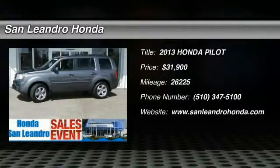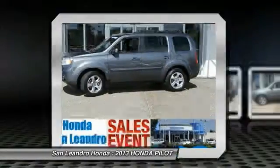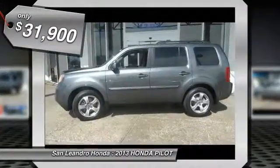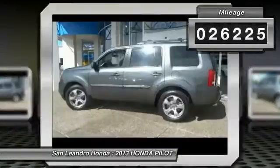The 2013 Honda Pilot — Optimal Utility, indulgent interior, powerful performer. You'll be ready for almost anything in the Honda Pilot, and it is priced below $35,000. This vehicle has less than 30,000 miles.